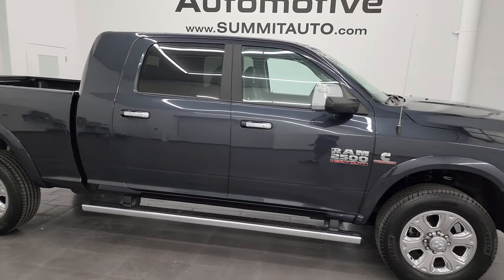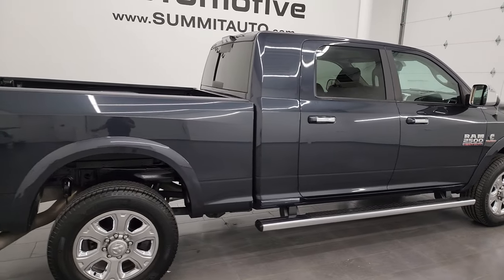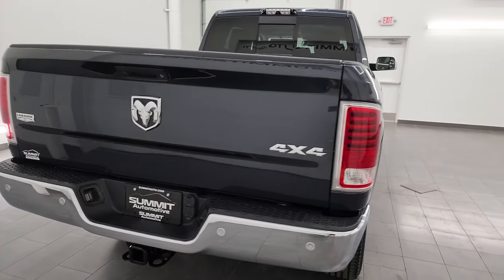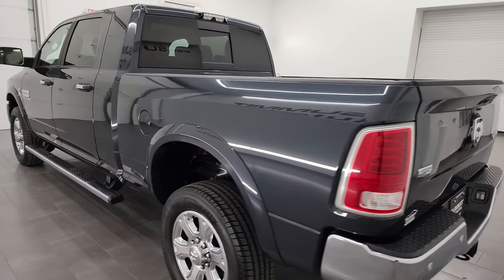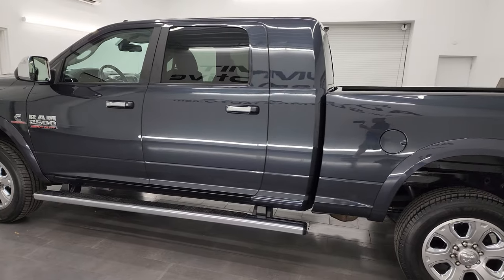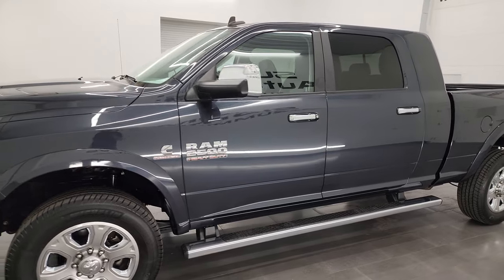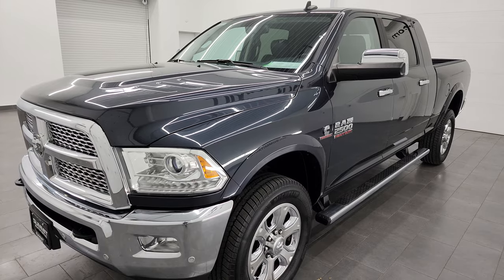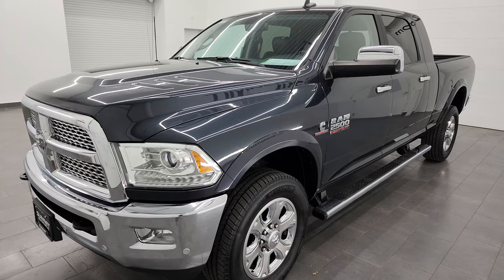Hey, this is Brett and this 2018 Ram 2500 Mega Cab Short Box Laramie is stock number 13857Z. I am here at Summit Automotive in Fond du Lac, Wisconsin — your new and used heavy duty truck and Ram headquarters. This 2018 Ram 2500 has the 6.7 liter Cummins diesel engine, paired up with the 6-speed 68RFE automatic transmission. This truck can tow 16,835 pounds and has a max payload of 1,774 pounds.